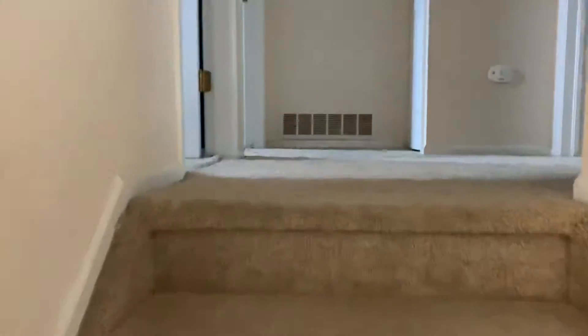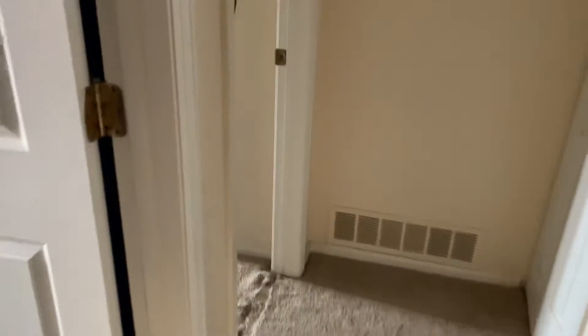So now we're going to go upstairs. So we've got our first bedroom here. Not too big of a bedroom, decent size.